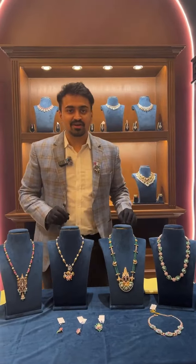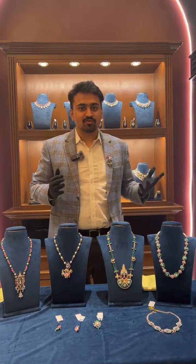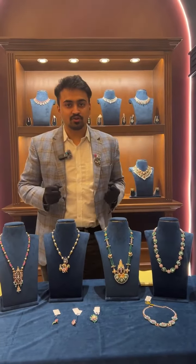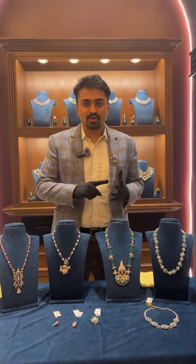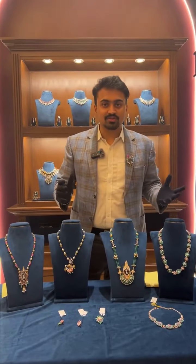Good evening, namaste and welcome back to another live by PJE — Panajurus Exclusive. Today's live is from the beautiful Bridal Lounge, which is newly opened. If you haven't visited the new store yet, do come down and check out the exclusive Bridal Lounge where there is nakshi jewelry, kundan jewelry, polki jewelry, and diamond jewelry — all exclusive pieces.